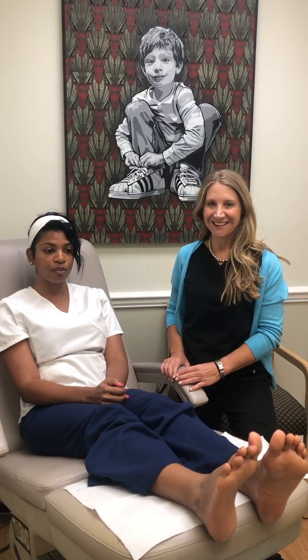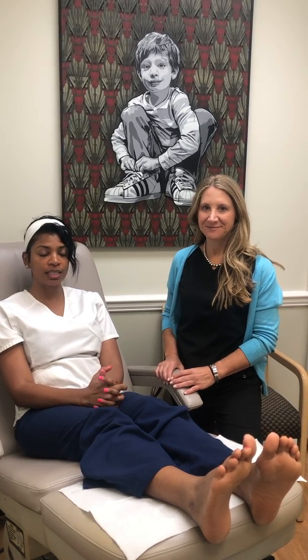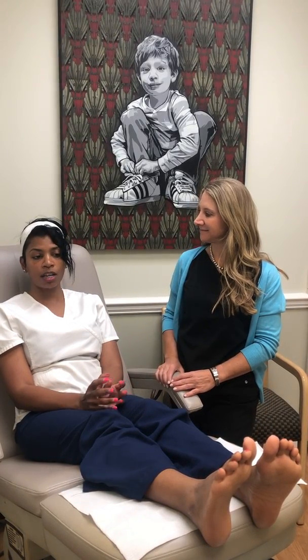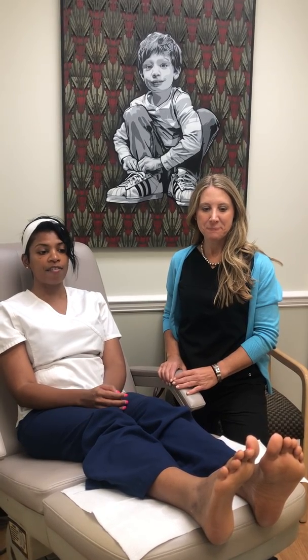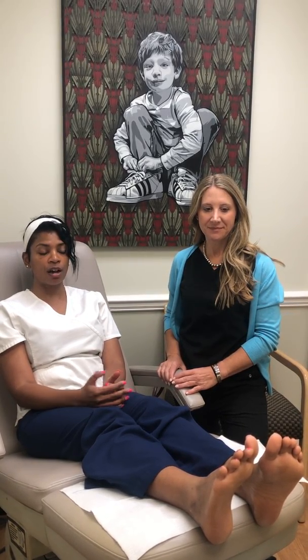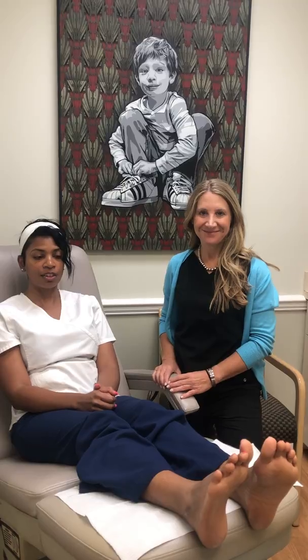I'm in less pain than I was before. I'm able to have more shoe options — before I was limited to my choices. Walking was discomfort, standing was uncomfortable. I find that I'm able to stand for longer than I used to and I can play around with my shoes more, so it's a great feeling.